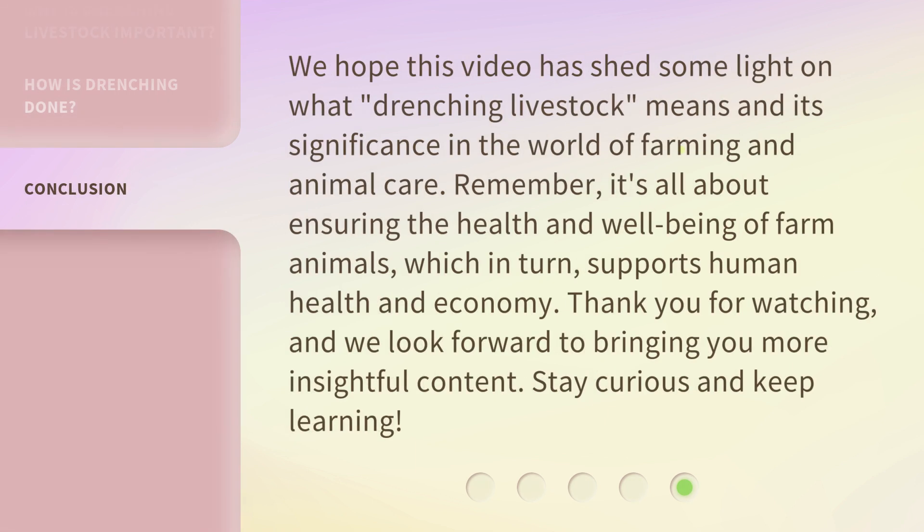We hope this video has shed some light on what drenching livestock means and its significance in the world of farming and animal care. Remember, it's all about ensuring the health and well-being of farm animals, which in turn supports human health and economy. Thank you for watching, and we look forward to bringing you more insightful content. Stay curious and keep learning!